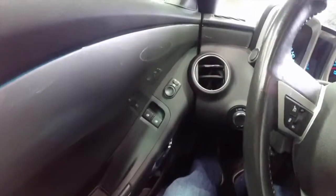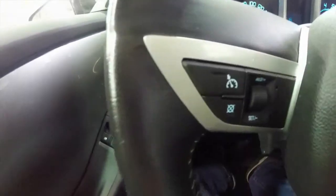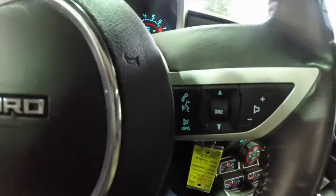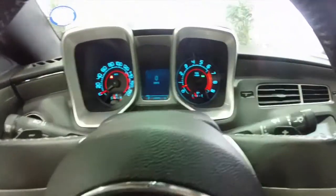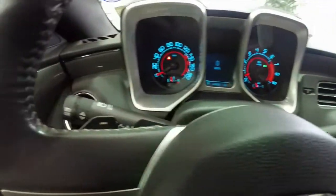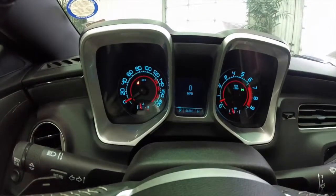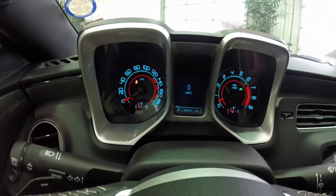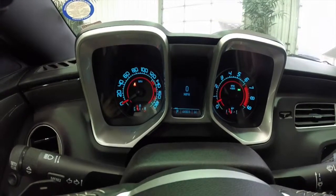This vehicle is equipped with automatic headlamps, cruise control on the steering wheel, as well as voice recognition, Bluetooth controls, and audio controls. Tap shift levers behind the steering wheel for upshift and downshift. This vehicle has a 180 mile-per-hour speedometer with a 9,000 RPM tachometer. It currently has 44,803 miles on it.